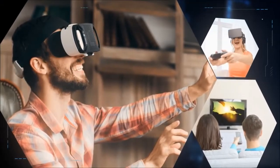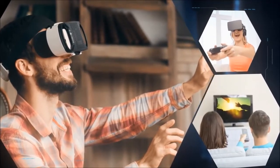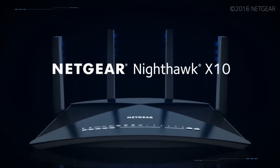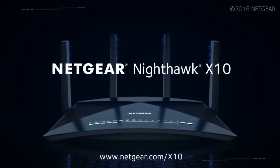Power unleashed across every dimension. The industry's fastest media streaming and VR gaming router — the Netgear Nighthawk X10 AD7200 Smart Wi-Fi Router.